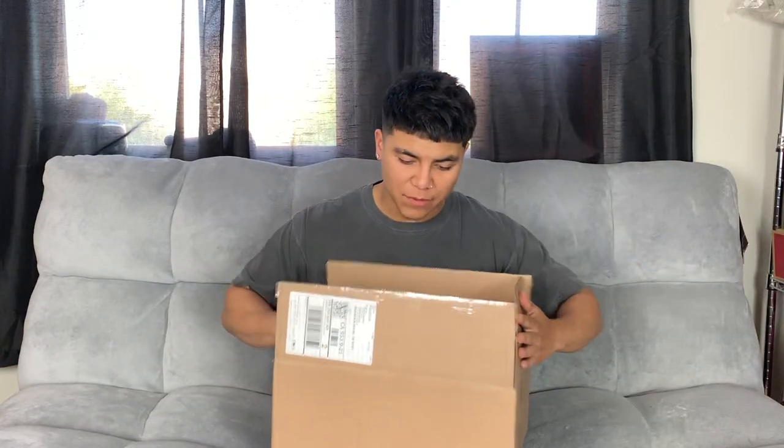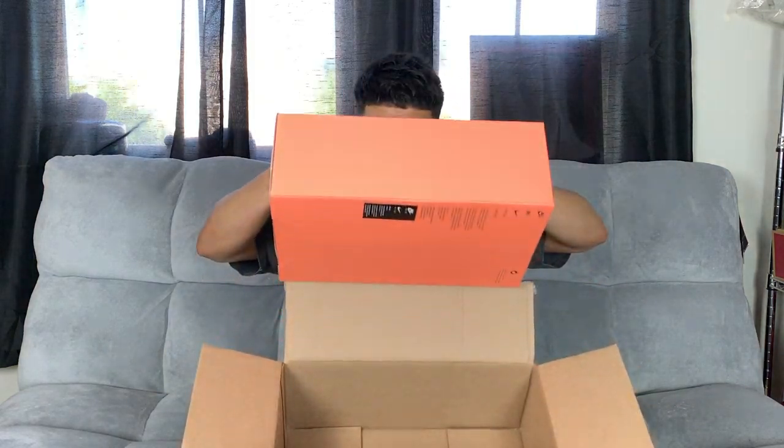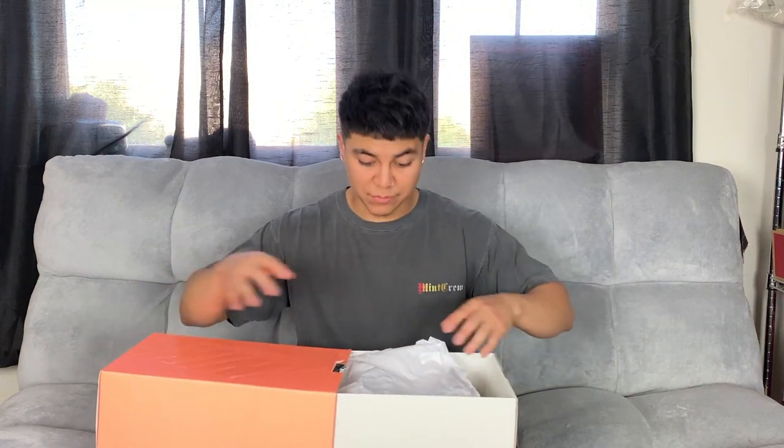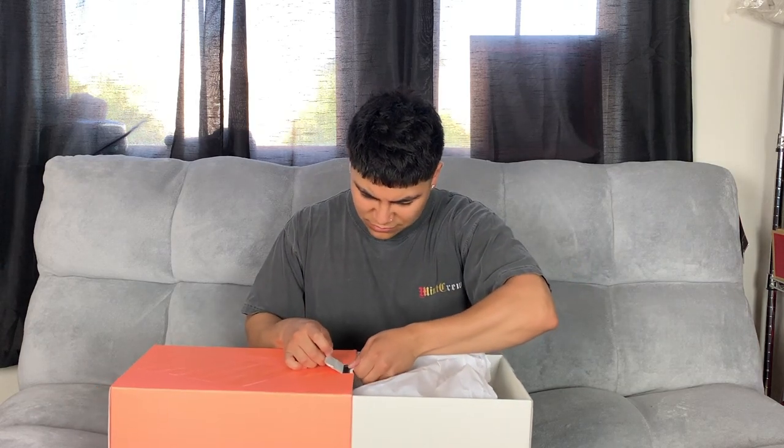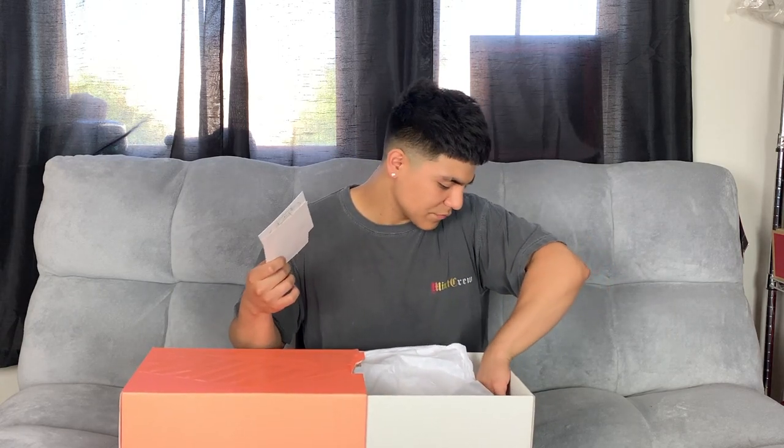Starting with the first box — I already pre-opened them because I don't want to be here struggling to open a box. It is coming from StockX. I got the Nike Air Fear of God 1 in the Raid and Light Bone colorway, which in my opinion is the best. It comes with the receipt and the StockX sticker inside.